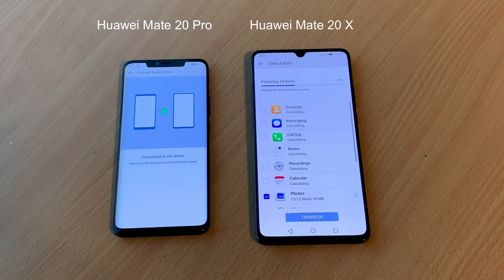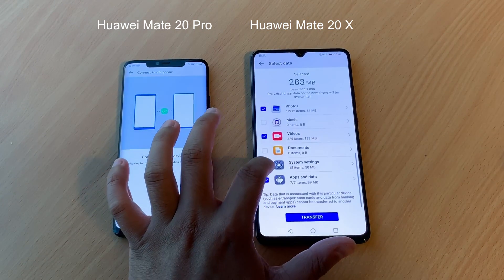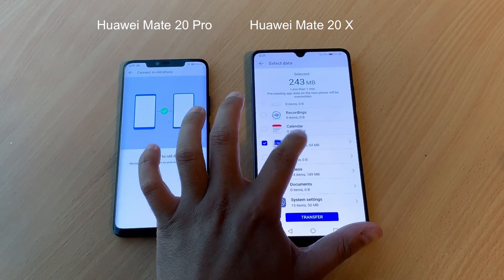If you're coming from another device, the Simply Switch app can help move your content out of your old device and into your shiny new Huawei smartphone.